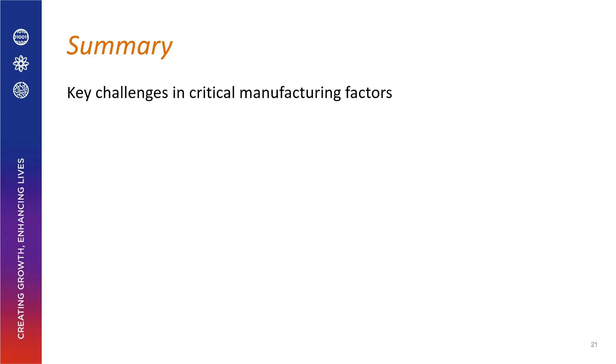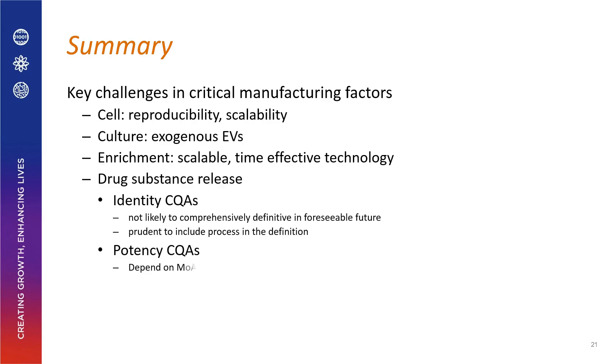In summary, the key challenges in manufacturing are the cell source, the culture conditions, the enrichment process, and the drug release criteria.